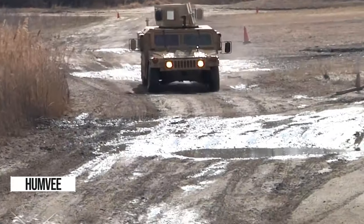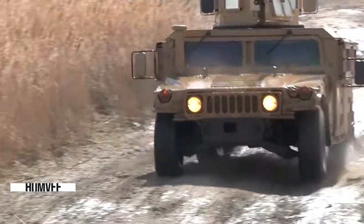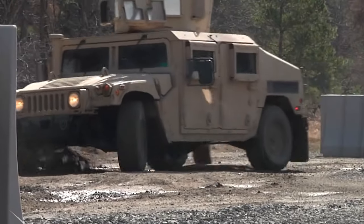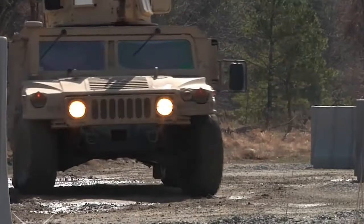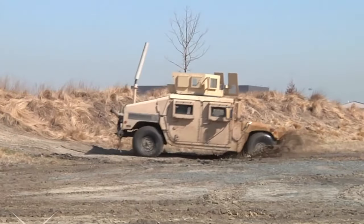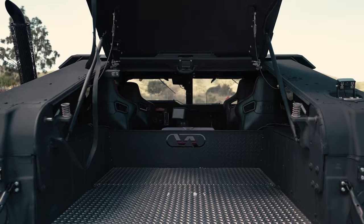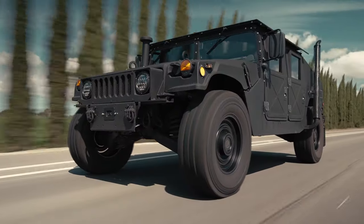Ever dreamed of owning a piece of military history? Buckle up, because today we're diving into the iconic world of the Humvee. With 31 years of service and over 280,000 built, it's a true legend. Even Arnie gave it a thumbs up. And guess what? You can now snag your own ex-military Humvee thanks to recent law changes.